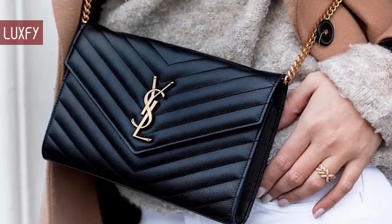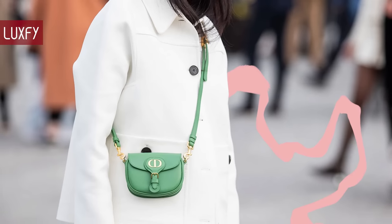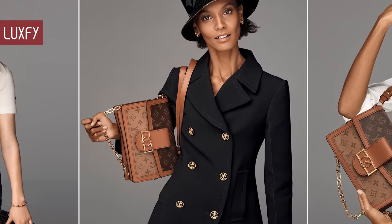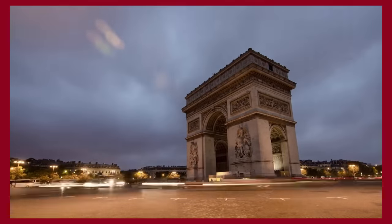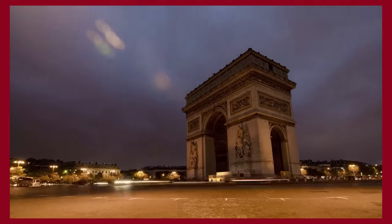Let me know in the comments below which one is your favorite. Comment below which brands you would like to know more about. And make sure to check out my video about the biggest handbag trends for Spring/Summer 2022. Thank you for spending some time with us — make sure to like and subscribe so you never miss a video. In return, I'll provide you with the best content about fashion, travel, and luxury living. See you soon!